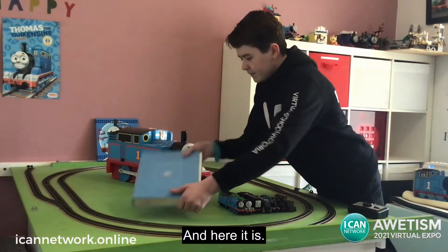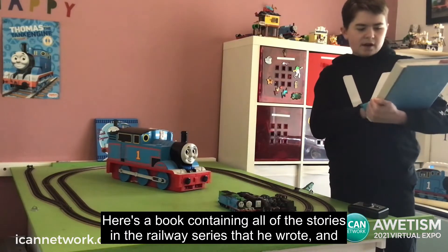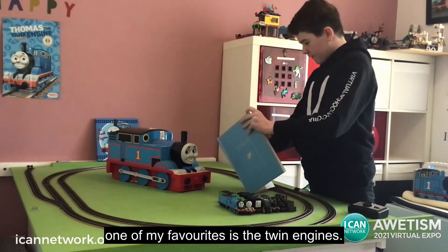And here it is — here's a book containing all the stories in the Railway Series that he wrote, and one of my favorites